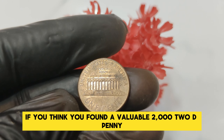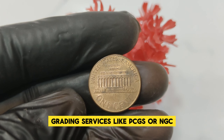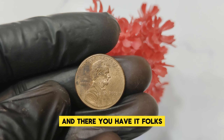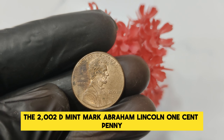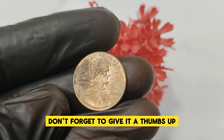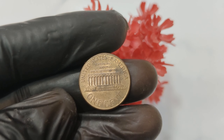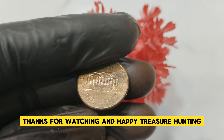And there you have it, folks — the 2002 D Mint Mark Abraham Lincoln one-cent penny, a coin that might just be worth a small fortune of $10,000. If you enjoyed this video, don't forget to give it a thumbs up, subscribe to our channel, and hit the bell icon so you never miss an update on our latest coin discoveries. Have you ever found a rare coin in your change? Let us know in the comments below. Thanks for watching, and happy treasure hunting!